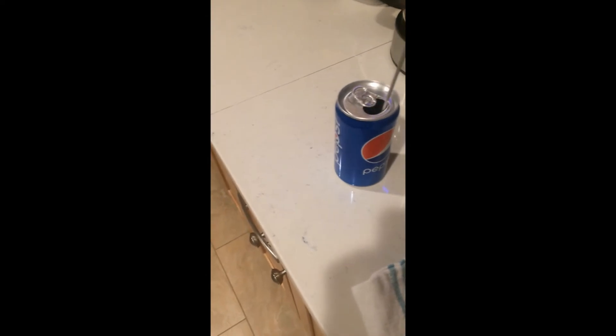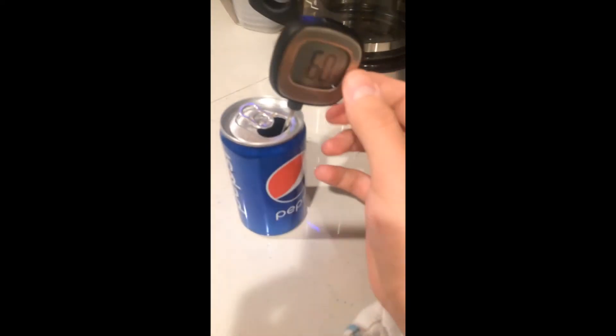We are going to now check the temperature of my Pepsi. I've been waiting for 2 hours and 2 minutes — 120 minutes total — and let's hope that this is officially, officially 40 degrees.